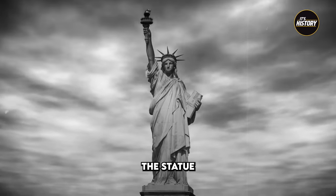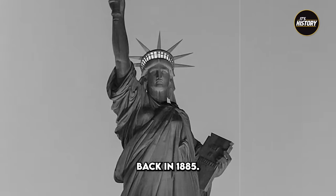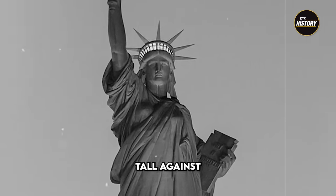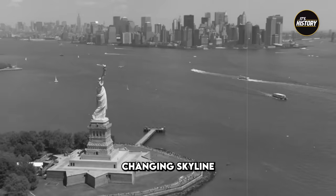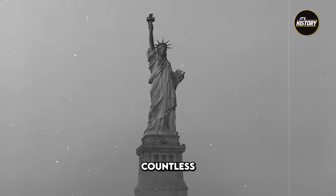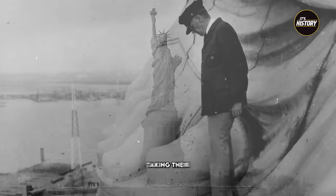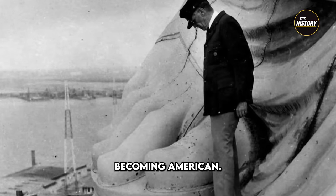This is the story of the Statue of Liberty. Since arriving in New York back in 1885, Lady Liberty has stood tall against the rapidly changing skyline of New York for 136 years, greeting countless immigrants, some of whom were our ancestors, taking their first steps in becoming American.